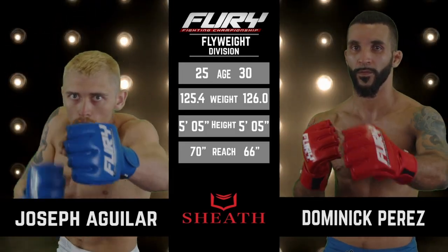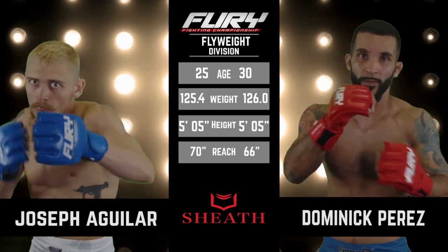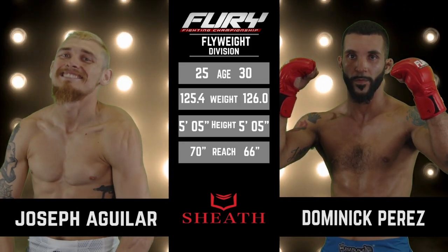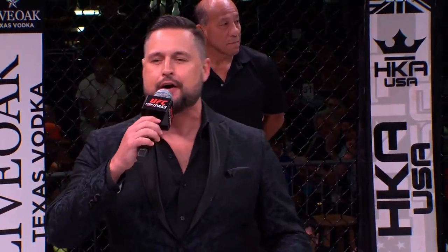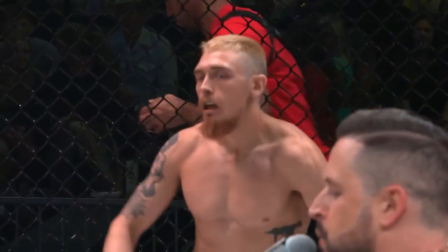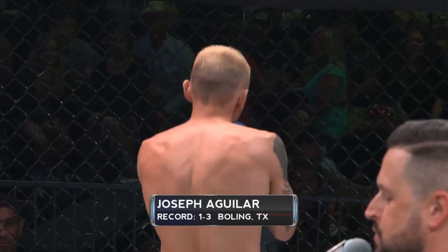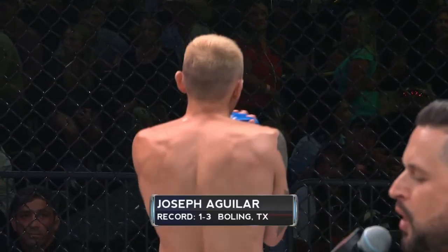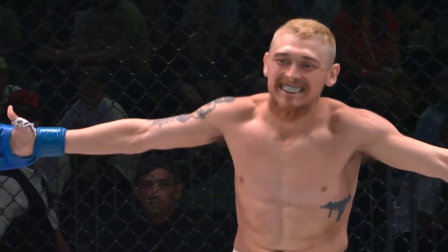As we mentioned, looking for that first professional win, even on the height and 4-inch reach advantage for Kid Lightning. Let's get our official introductions. Ladies and gentlemen, the opening preliminary contest brought to you by SheathUnderwear.com is scheduled for three rounds in the Fury FC Flyweight Division. Introducing your first competitor, fighting out of the blue corner. This mixed martial artist is 5 feet 5 inches tall and weighed in officially at 124.5 pounds. Fighting out of El Campo, Texas, today he looks for his second win as a pro. This is Kid Lightning, Joseph Aguilar.